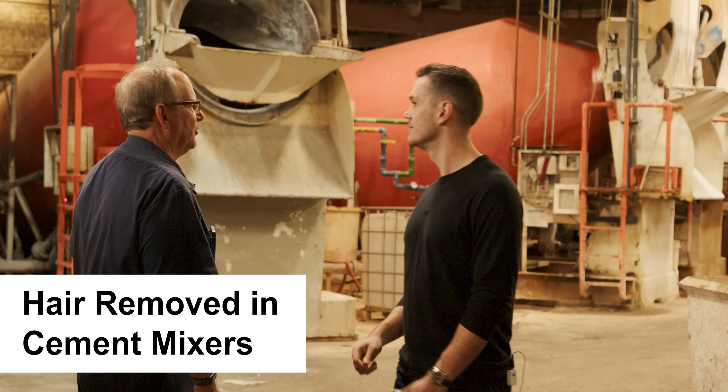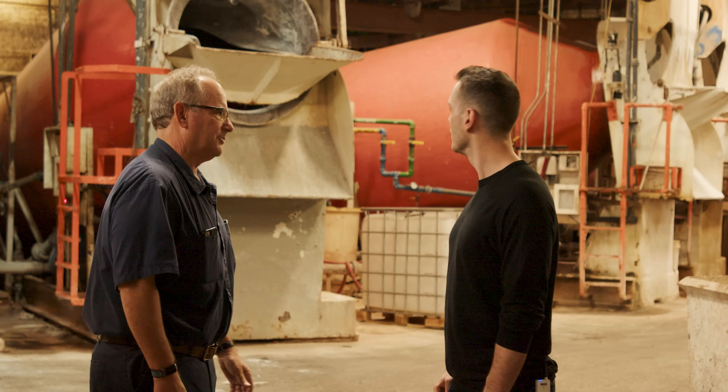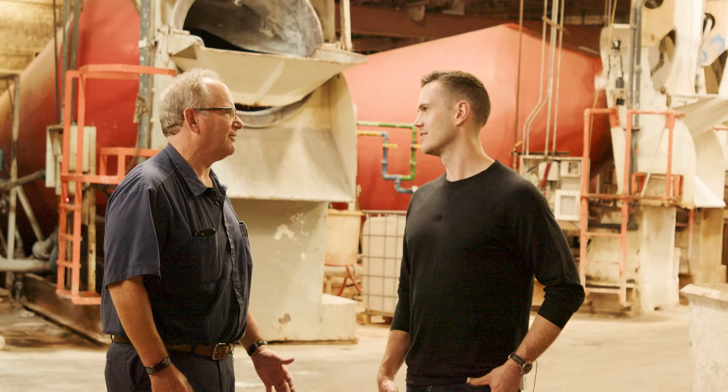We're doing the un-hairing in these cement vats. This is where the hair comes off. How do you get hair off? It's chemically done — it's basically the industrial strength version of Nair.